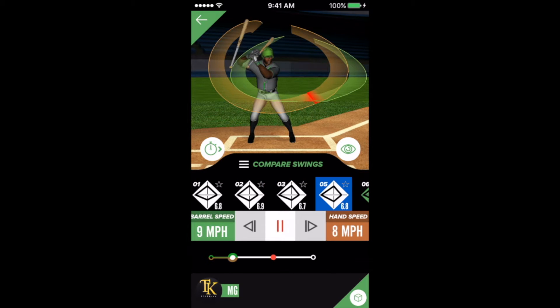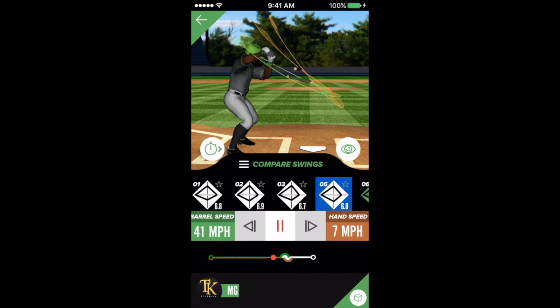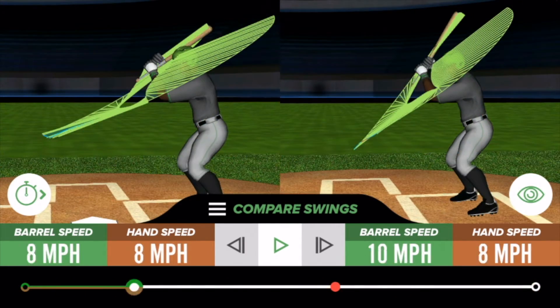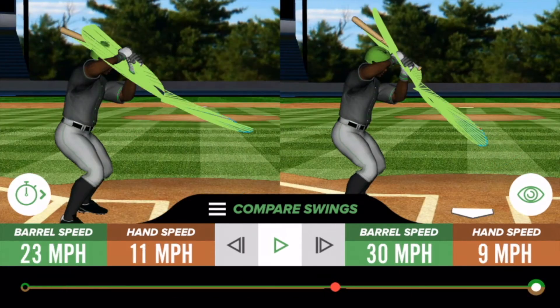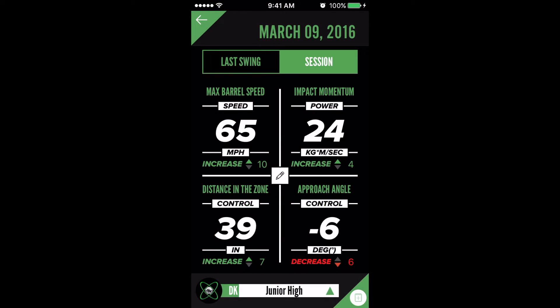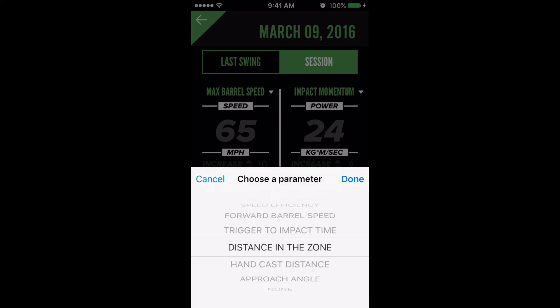Swing Tracker captures roughly 10,000 data points per second and sends it in real time to a paired mobile device, so you can see and understand your swing like never before. Swing Tracker helps you identify specific strengths and weaknesses in your swing as compared to national, real-time benchmark databases of collegiate and professional players.